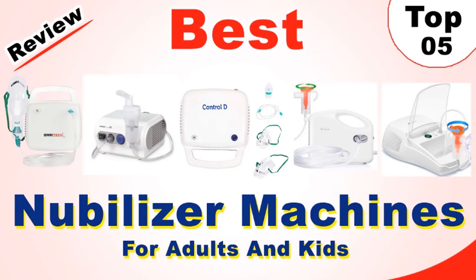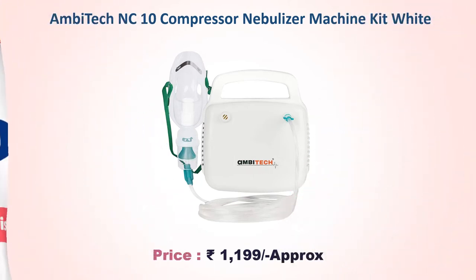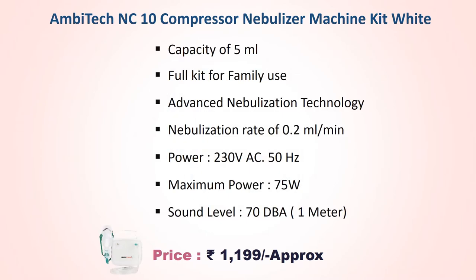Number 5: MBTEC NC10 Compressor Nebulizer Machine Kit, for adults and kids. Approx price Rs. 1,199. Capacity of 5 ml, full kit for family use. Advanced nebulization technology, nebulization rate of 0.2 ml per minute, power 230V AC 50Hz, maximum power 75W, sound level 70dB.